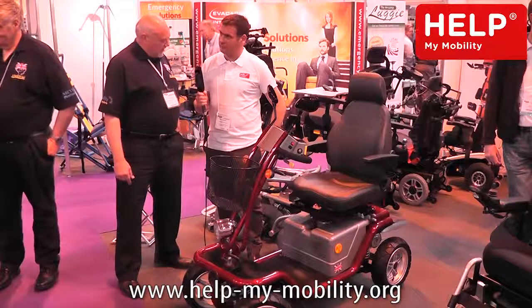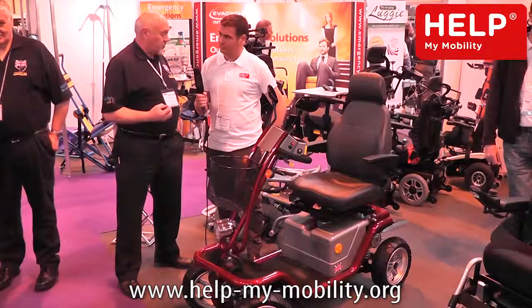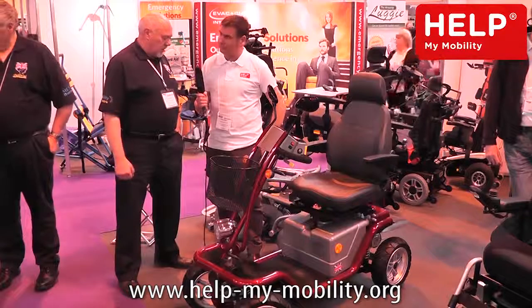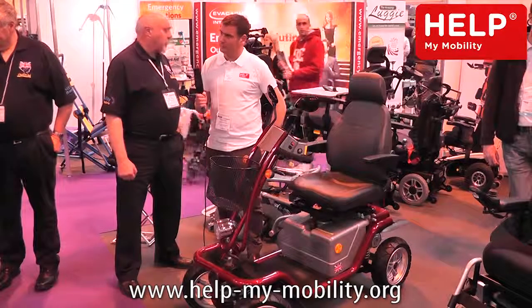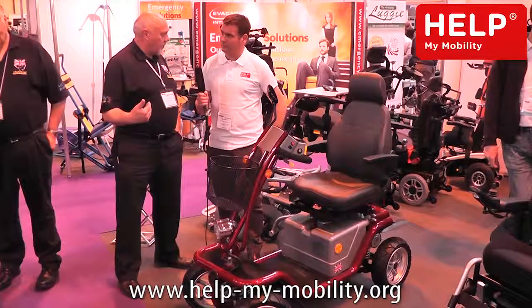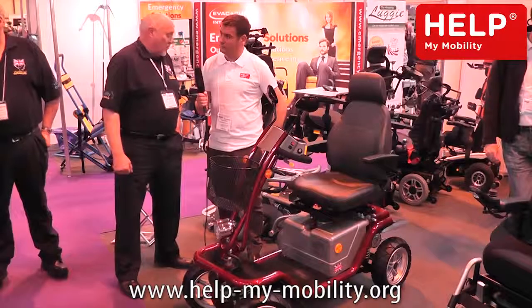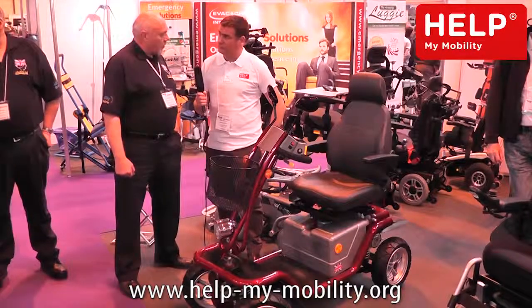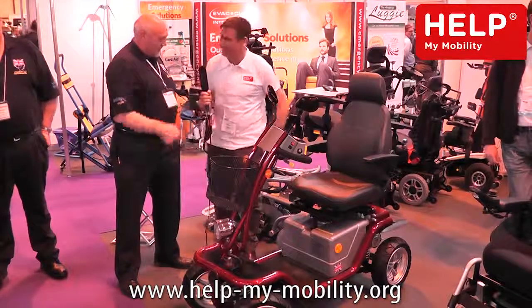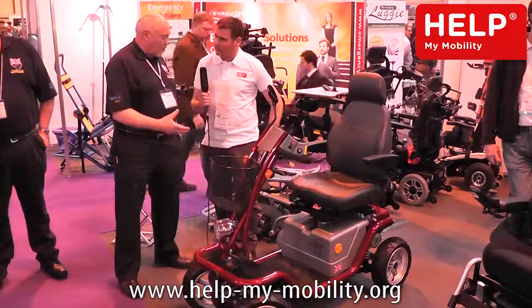These machines are so strong and so well made — British built, at the factory in Cheltenham in Gloucestershire. You can have a very large person sitting on this machine and it'll still perform in exactly the same way. It is actually the strongest scooter in the world and it'll carry a 65 stone person. We'd have to put a bigger seat on, but the tubing, the chassis, and the motors are up to that weight.